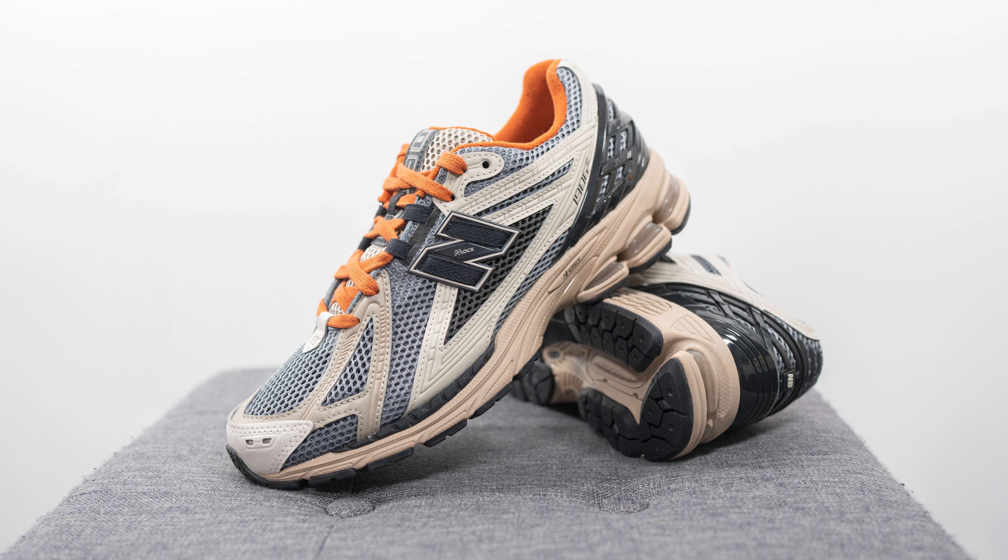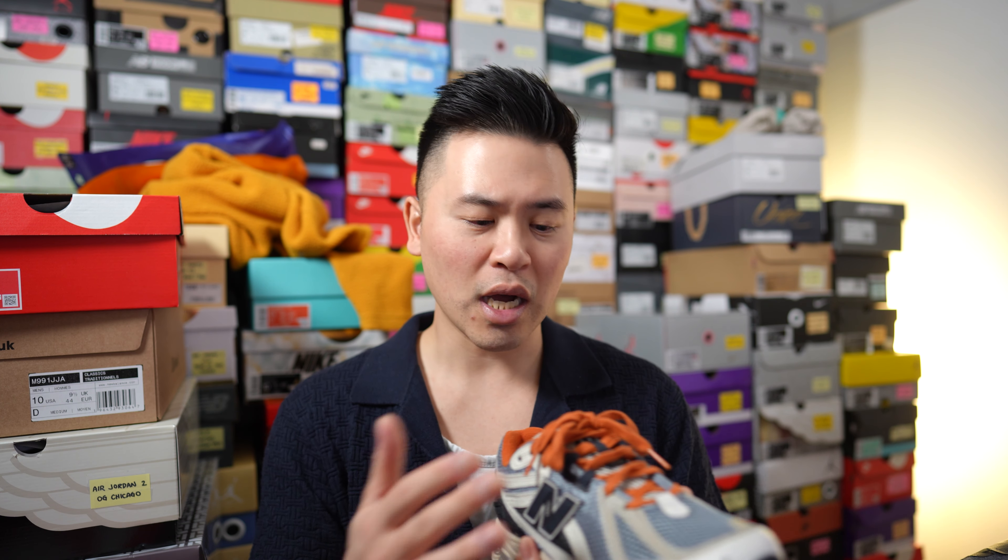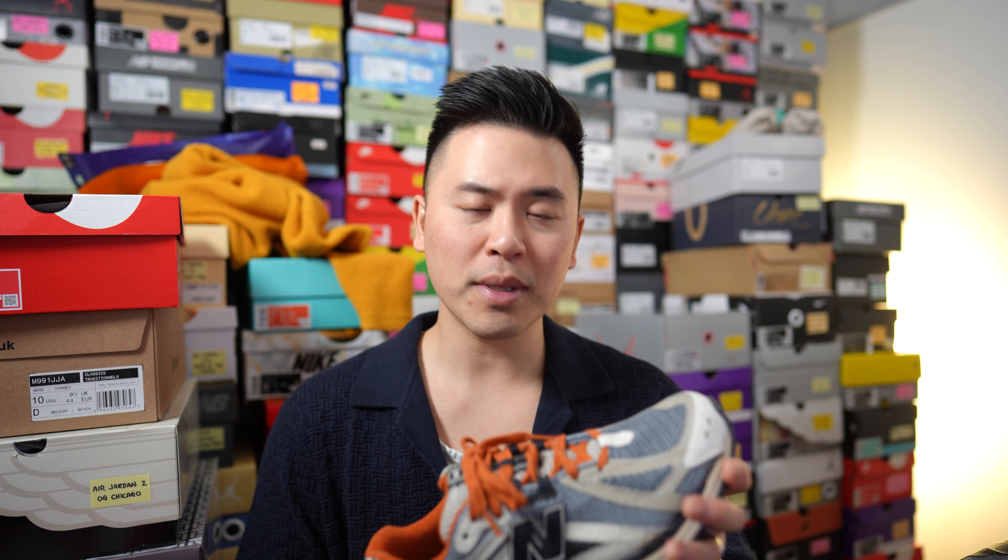Moving on to comfort — the 1906R is in my opinion a very comfortable shoe. It utilizes the same tooling as the 2002R, making it very comfortable for everyday casual use. It gives you a good balance of softness and squishiness without being overly soft and mushy. The upper is very airy and lightweight thanks to the open-style mesh, and it requires zero break-in time — open up the box, put them on, and right away they're extremely comfortable.